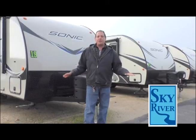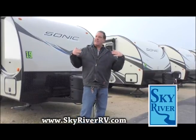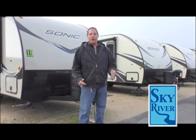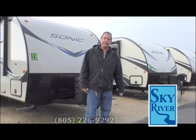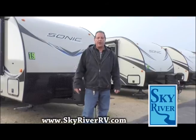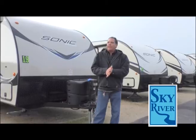There's no pressure here. We're into education — that's why we do these videos and shows, to teach people and help them find what they're looking for and how to move forward with the process of purchasing one of these things. It's very simple. Anyway, let's talk about these trailers.